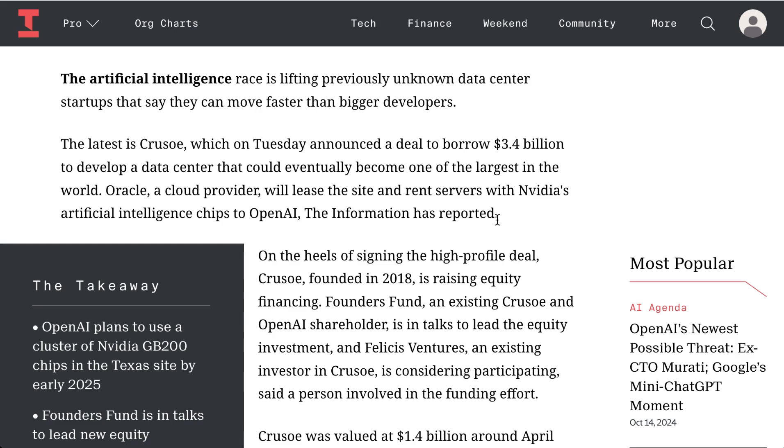Crusoe had its origins in deploying shipping containers filled with miners adjacent to oil wells, capturing methane waste to power their generators. For all the discussion of the intersection of AI and Web3, so far it seems like the biggest overlap is taking advantage of the data center expertise of mining-adjacent companies to take on projects that no one else would be crazy enough to take on.